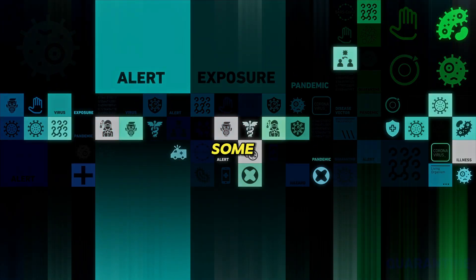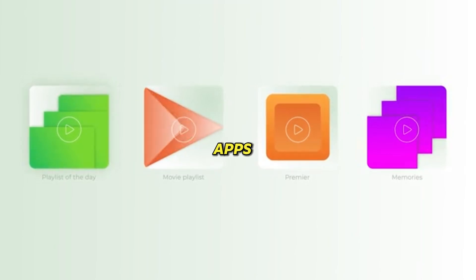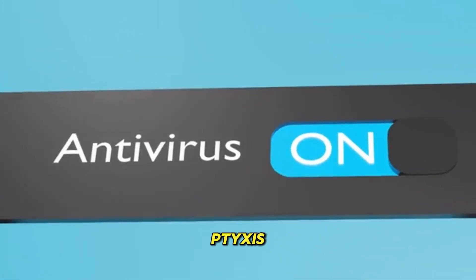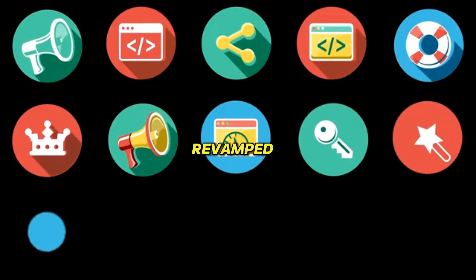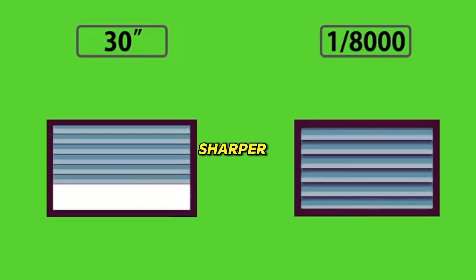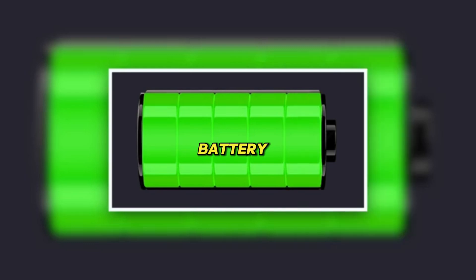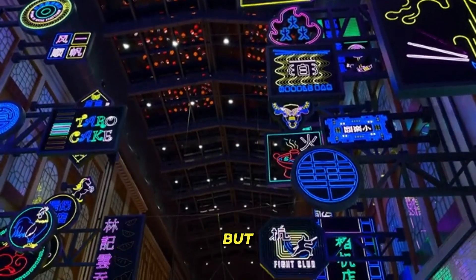Ubuntu 25.10 brings some refinements to the Yaru theme — nothing crazy major, but noticeable if you pay attention. They've added new icons for some apps. Since they switched to Loop as the image viewer, that icon got refined. Same deal with the new Terminal app, called Tixis, though Ubuntu just calls it Terminal. The trash icon changed a bit too. You'll also see revamped icons for System Monitor, Firmware Updater, GNOME Builder, and GNOME Software. These are pretty subtle changes — to my eyes they look similar, just a bit sharper. The status icons in the top bar also got improved sharpness. When your battery's charging, you'll see more detailed battery status indicators with a little green charging bar growing as it fills up. There's also a new spinner animation that's smoother and less jittery — refinements rather than massive overhauls, but Yaru still looks solid.